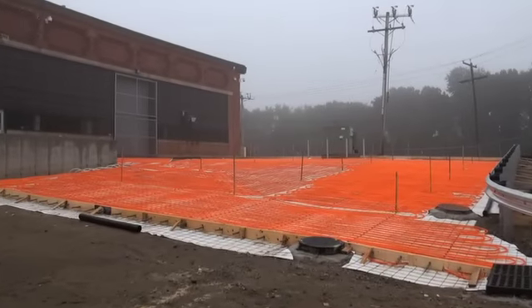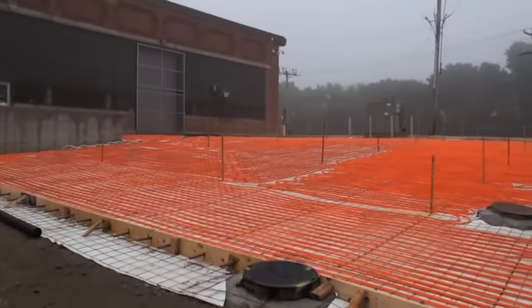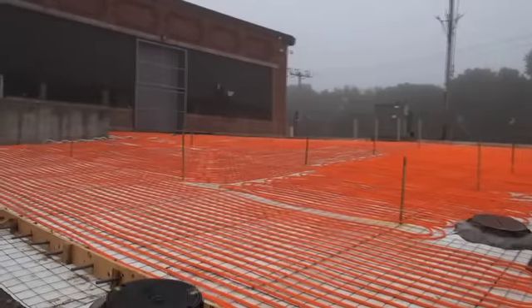Behind me is snowmelt for the ramp for the loading dock area and to get into the new engineering lab. The PEX that we have in the tube right now is about 25,000 feet of three-quarter inch tubing just for the loading dock area.